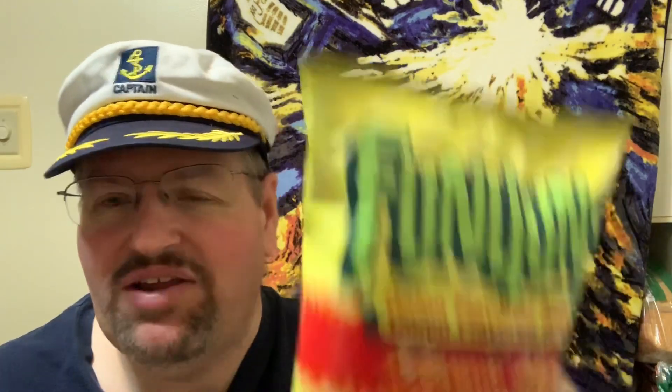The calorie content on this per serving is about 13 pieces at 140 calories, so about 11 calories per ring. It says: 'deliciously different snack that's spicy fun — the zesty taste of Funyuns brand onion flavored rings you've known for years is set on fire.'